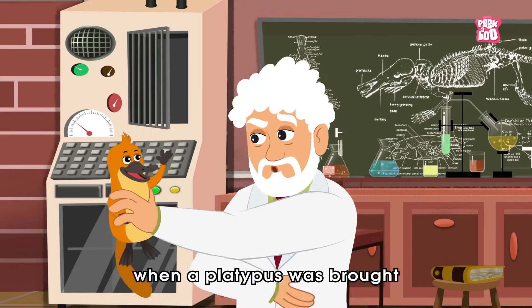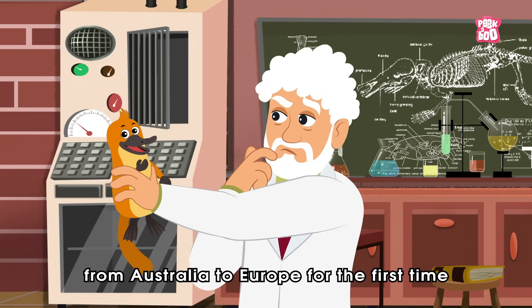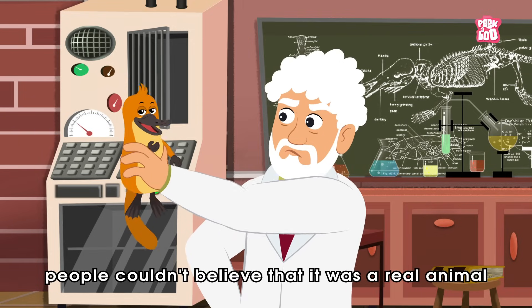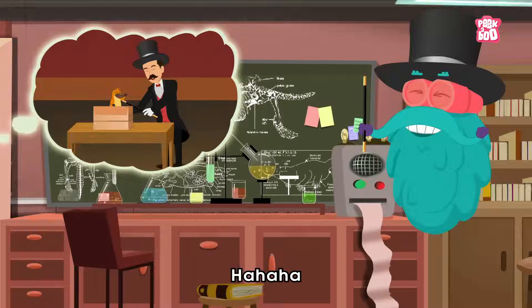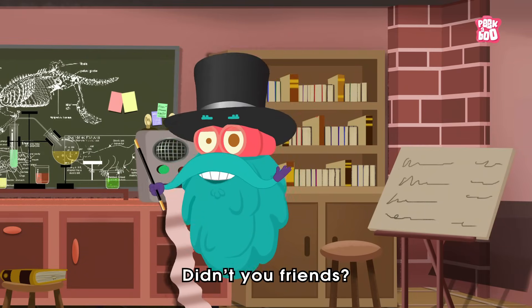Interestingly, when a platypus was brought from Australia to Europe for the first time, people couldn't believe that it was a real animal. They thought that a trickster had sewn a few animals together to trick them. I bet you felt the same in the beginning, didn't you, friends?